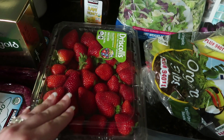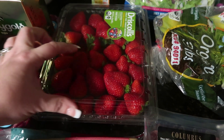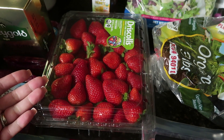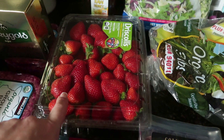Of course, we got the Driscoll strawberries. I'm actually going to be making some strawberry jam in my Instant Pot, so I need one pound of these for that. The other pound — because this is a two-pound package — is going to be for snacking, lunches, breakfast, and things like that for our family. These cost $8.99.